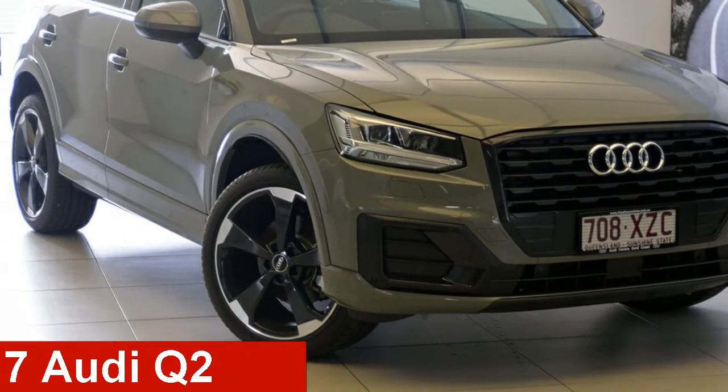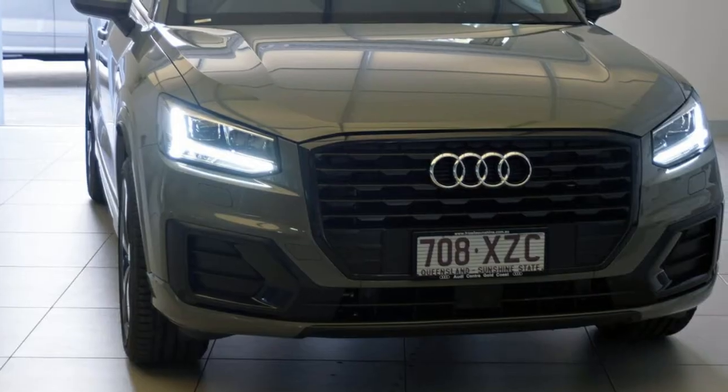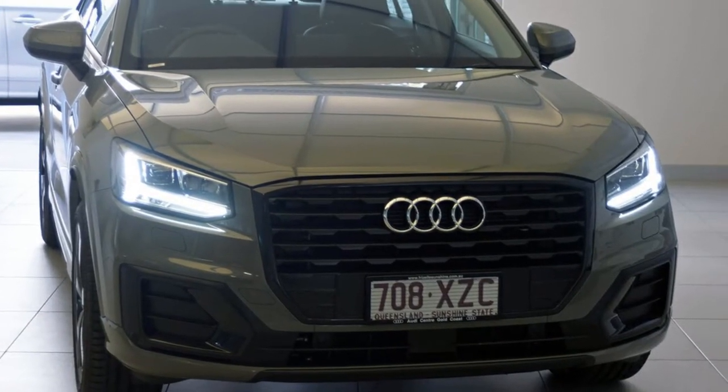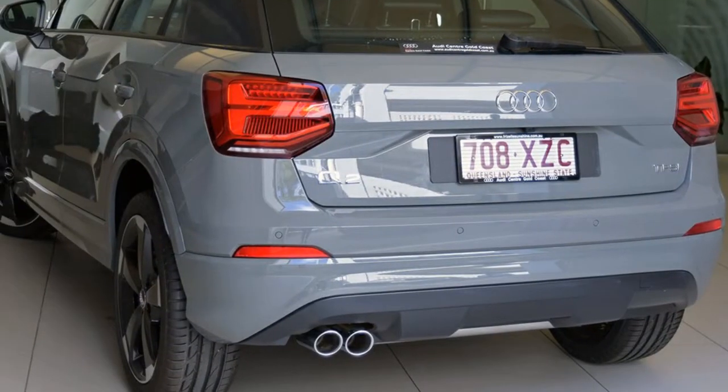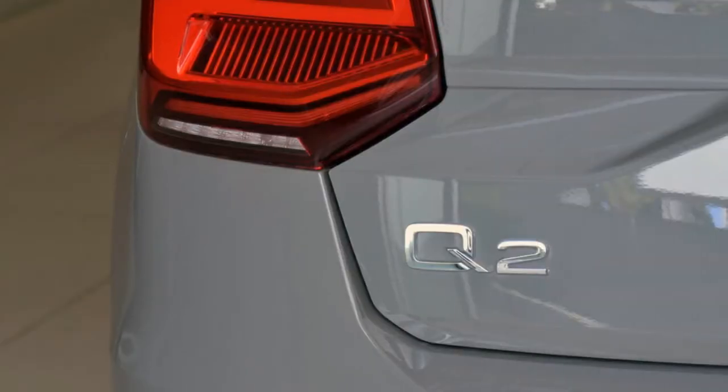Check out this Audi. This has an efficient 1.4 litre engine. The attractive grey exterior is complemented by its stylish interior. This vehicle has all the features you could dream of and more.